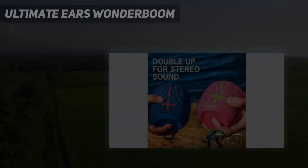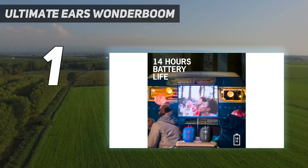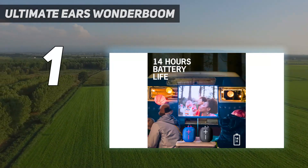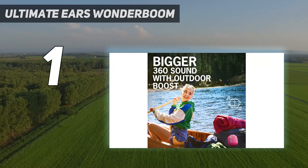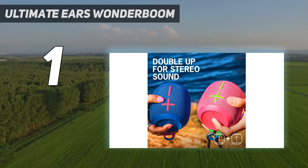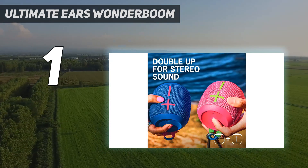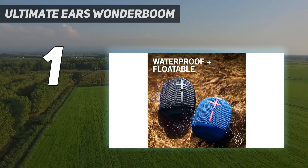And number 1: the Ultimate Ears Wonderboom 3. Among all the speakers I've tested, none have impressed me quite as much as the Wonderboom 3, mainly owing to the quality of sound it's able to produce in such a small package. It's about the size of a small candle and can easily fit into a backpack, carry-on, or even a tote, yet it's loud enough to hear from across my living room, all the way into my kitchen.